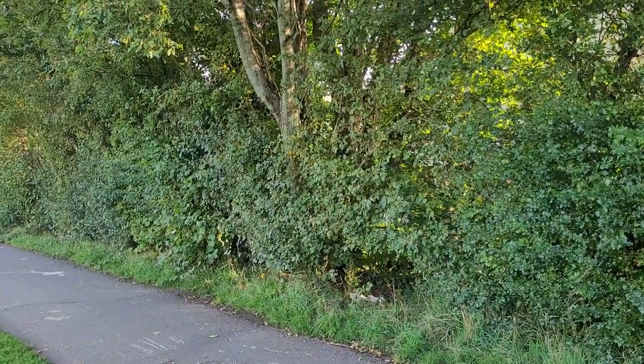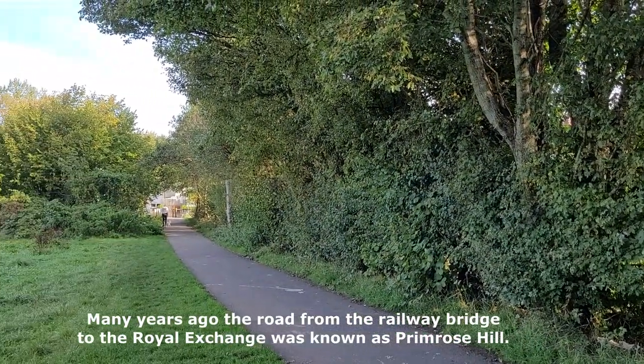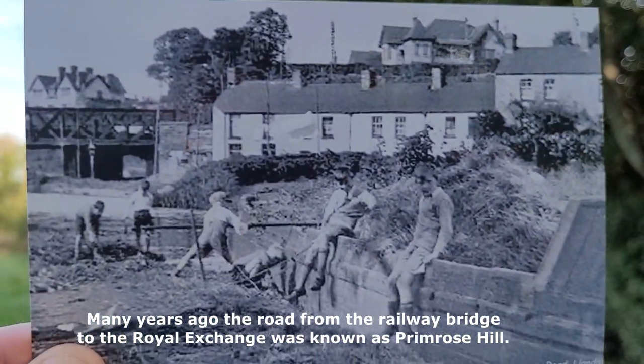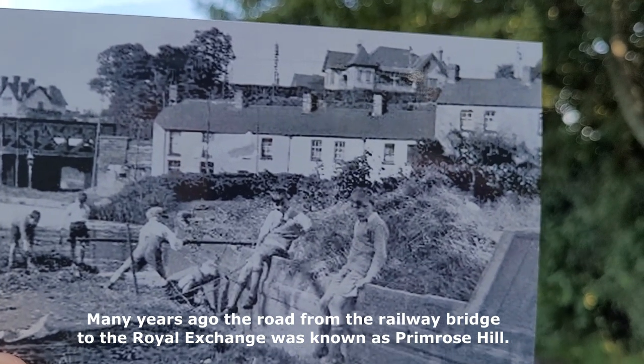I've got photo number three now. This has changed a lot — you can't even see the houses in the background. There's an old clearing badge there, and that was used to clear away the weeds from the banks of the canal.